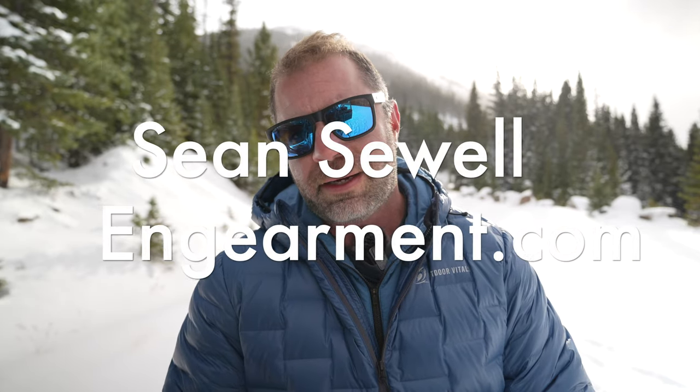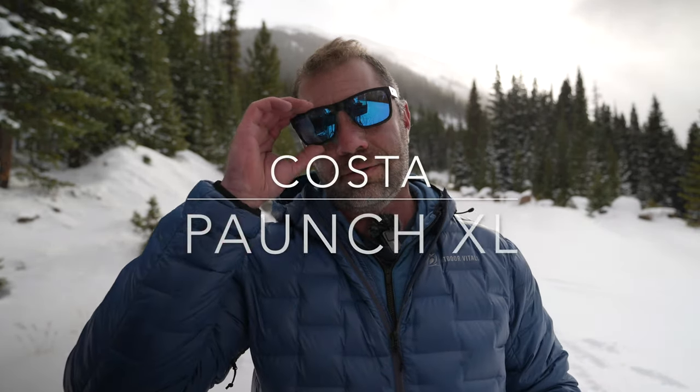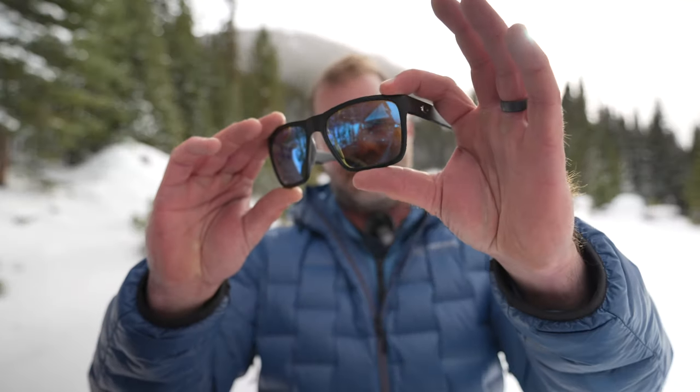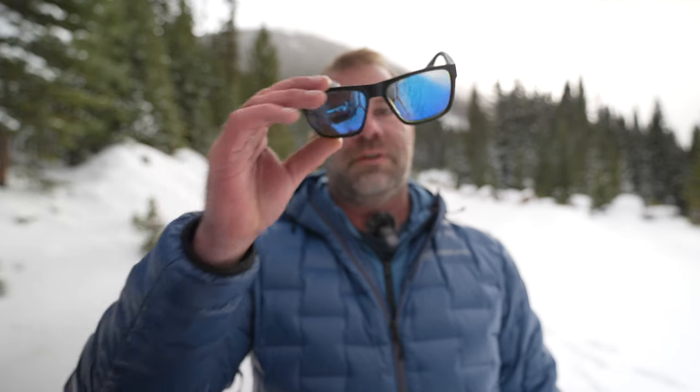Sean Sewell with ingearmint.com, in the beautiful mountains of Colorado in a little bit of a snowstorm, testing out the new Costa Del Mar Ponch XL. These shades right here are fantastic. In fact, they've become my new favorite Costas. That's saying a lot. So we've got a lot to cover — let's get into it.